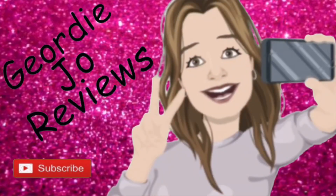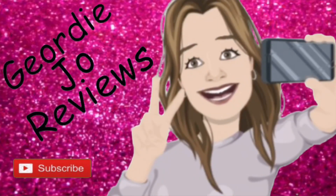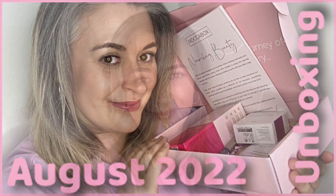This is the August Rocker Box. This edit is called 'Nourishing Beauty.' Hi there guys, welcome to my channel — I hope you're all doing absolutely fantastic today. Today's video we've got an unboxing for you, and it is this — the August Rocker Box!